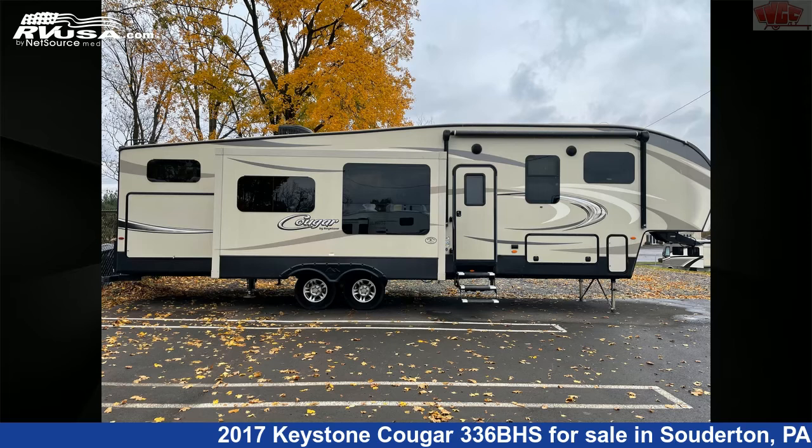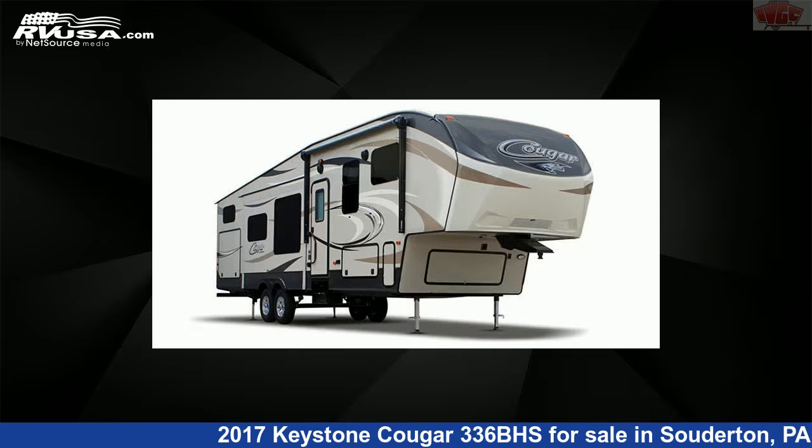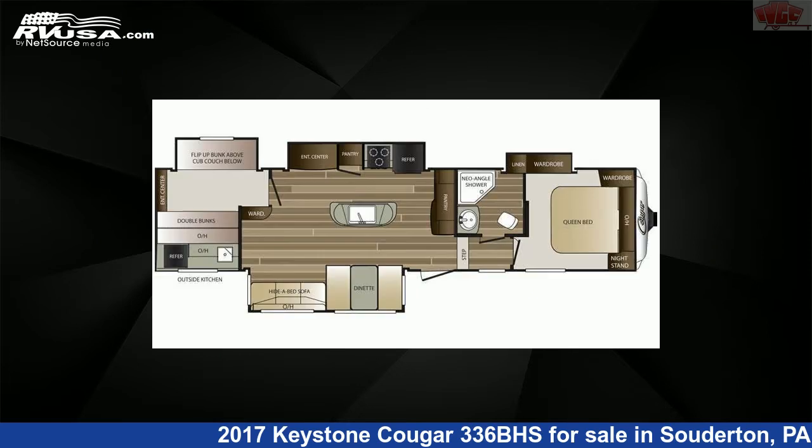This 2017 Keystone Cougar 336BHS is a fifth-wheel RV. It is located in Souderton, Pennsylvania 18964, and is offered for sale by Indian Valley Camping Center.